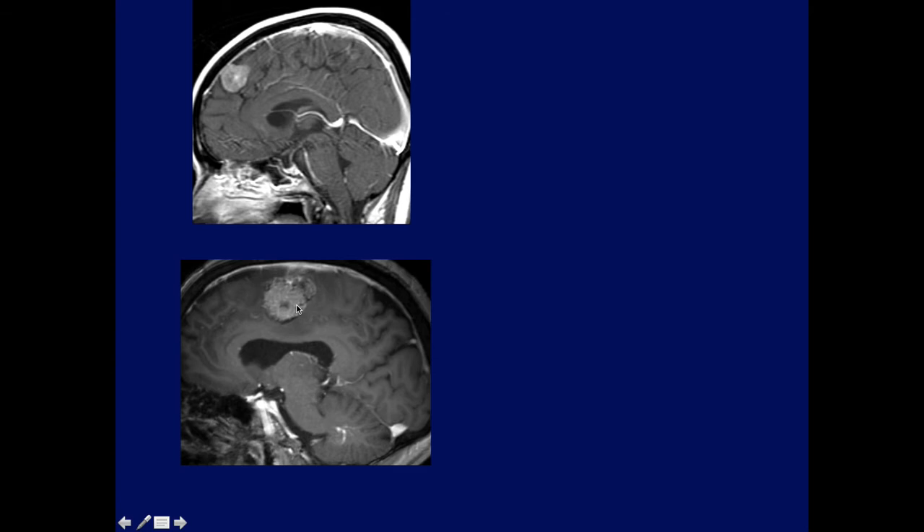Why am I focusing so much on CT? Because 75% of meningiomas show calcifications on CT, which helps make the diagnosis. Let me digress: here are two Falx-type lesions — one with calcification on CTA confirming a Falx meningioma, and one without calcification that was a metastatic lesion from the lung. It's extremely important — if in doubt, try to get a CT. If you see calcification, you'll get the answer.